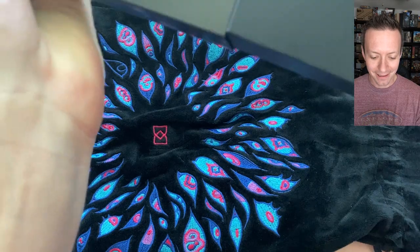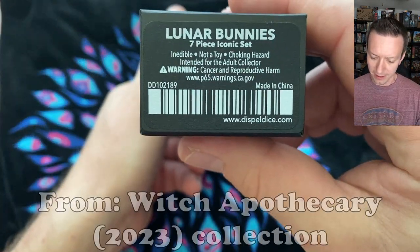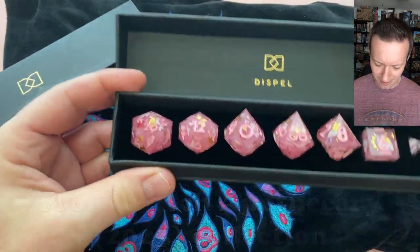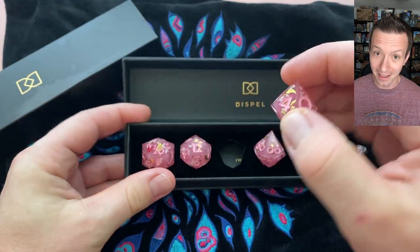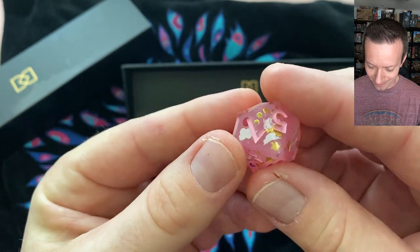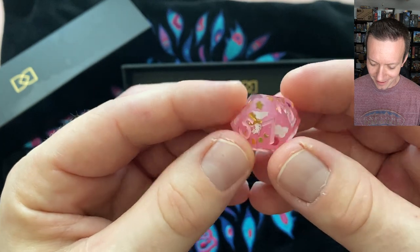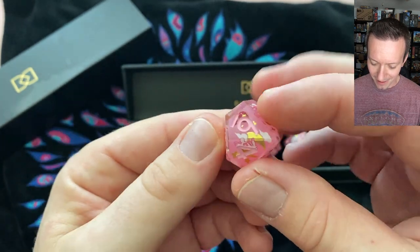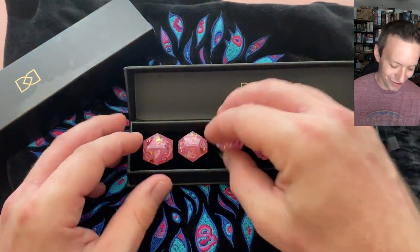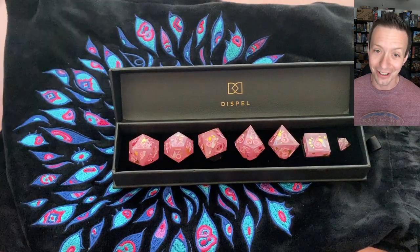Last but not least — Lunar Bunnies. Is this from their Lunar New Year release? I think it was. Whoa, okay — that is a pink set. Pink on pink. There are cute little bunnies on there. Now, this normally wouldn't be my cup of tea, but I do like the artwork on this. I think I can find a home for these — these are actually really cool. So I really turned it around at the end with some of their good dice sets.